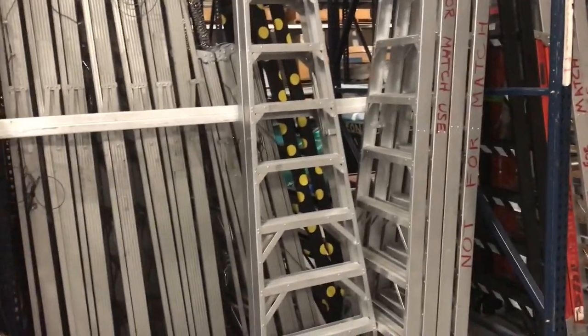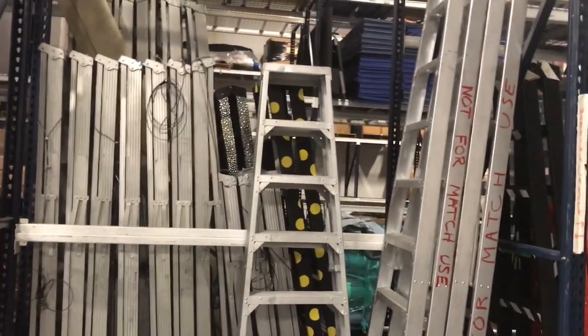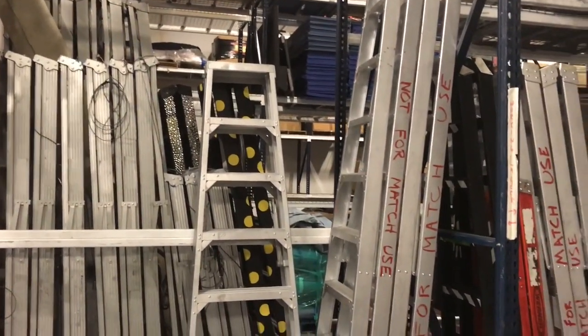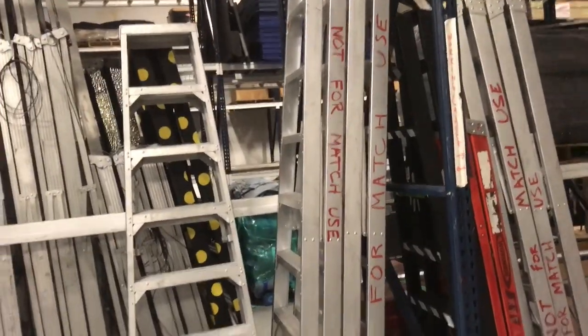Yesterday we loaded all the ladders for TLC. I can see the sparkly one back there — yeah, it's a gold or stardust ladder. Those are actual ladders used in matches — not that ever, shortly after it was used — it's marked 'not for match use.' I know it's for Mania.